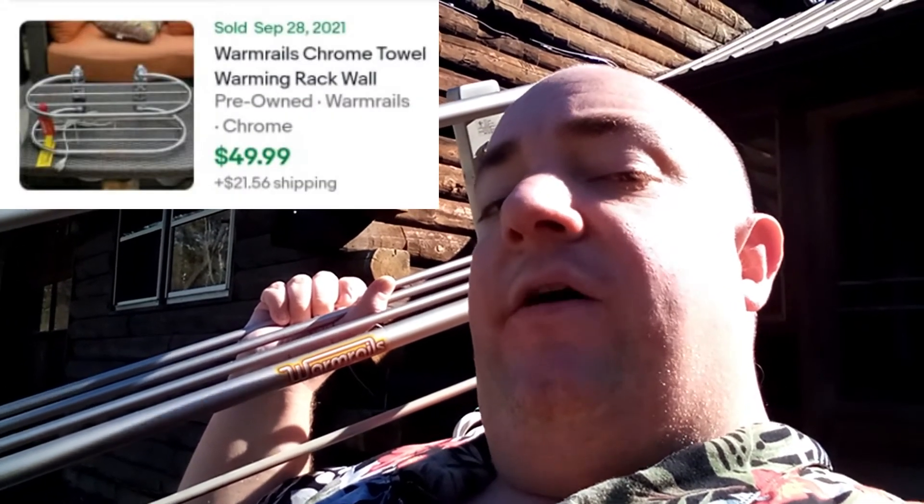Hey, what's happening guys? I am back at the homestead. I just got back from the dump and found a few things, and also hit the More Than A Thrift and found one thing. The first thing was over at the More Than A Thrift store — it was five dollars and it's called Warm Rails. You attach it to the wall in your bathroom, put your towels on there, and it keeps them warm. The guy that works there said he plugged it in, so we should be good. Similar items are selling for about fifty dollars plus shipping.